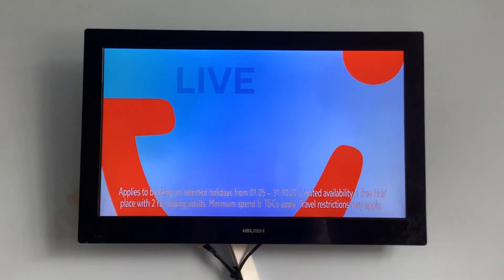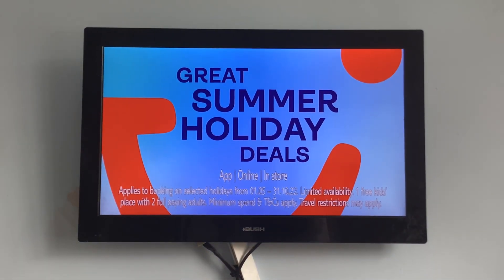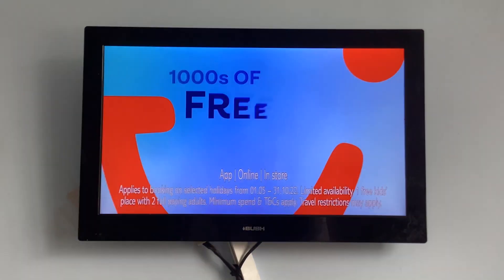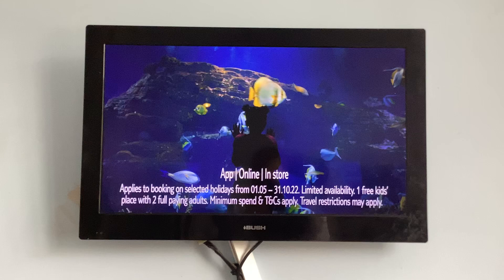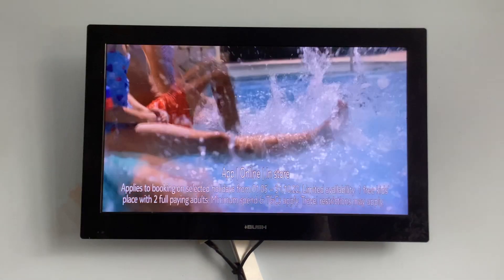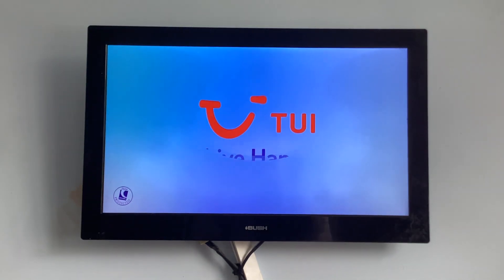Live happy for less this summer, with great deals on tons of holidays. There are thousands of free kids' places available. Plus, all at all protective. So relax and get booking. Live happy.